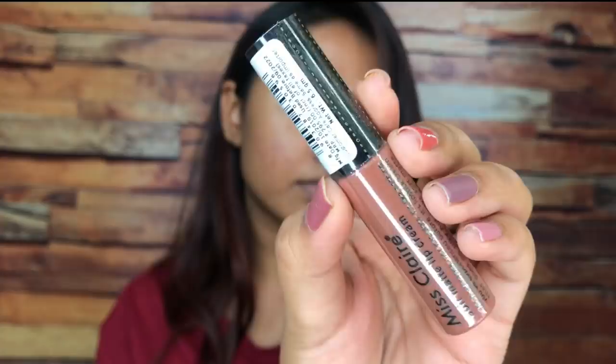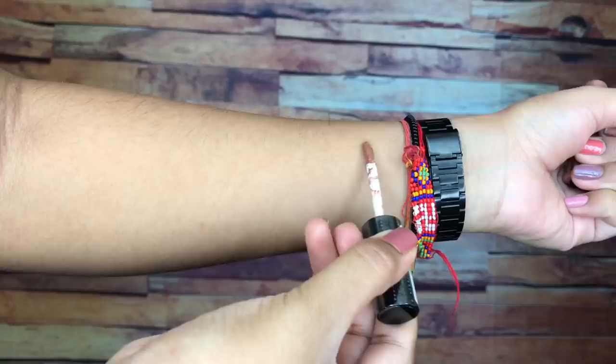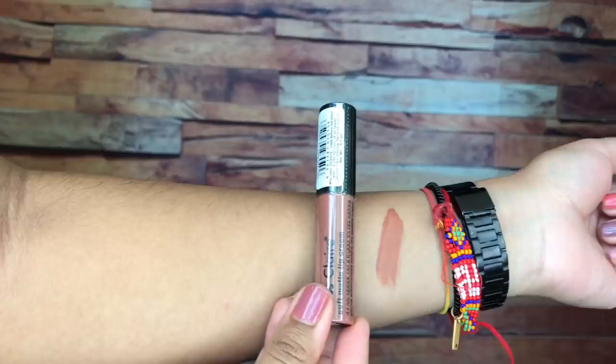Firstly, I've swatched shade number 14. This is a beautiful peach-toned brown nude. It would look absolutely gorgeous from fair to dusky skin tones, but would not look great on deeper skin tones.